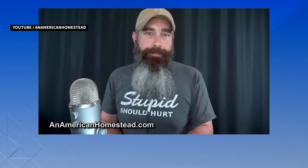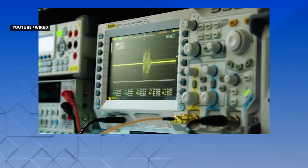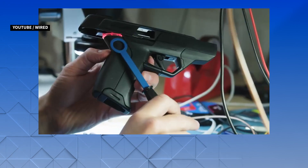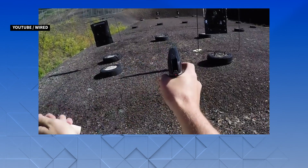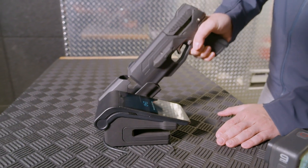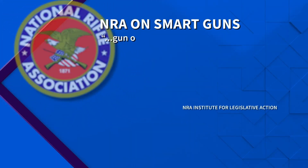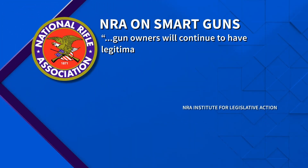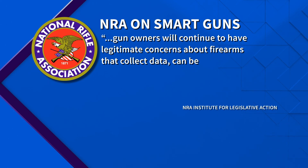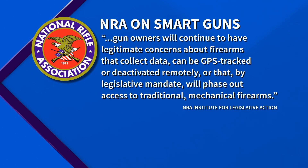But there are skeptics. Electronics break down — try to get a smartphone or tablet that's over 10 years old and see how fast it works. A few years ago, a hacker demonstrated for Wired how a German company's smart gun could be outsmarted by cheap magnets, and it does fire. The NRA isn't against smart guns but calls it unproven technology, saying gun owners will have legitimate concerns about firearms that collect data, can be GPS tracked or deactivated remotely, or that by legislative mandate will phase out access to traditional mechanical firearms.